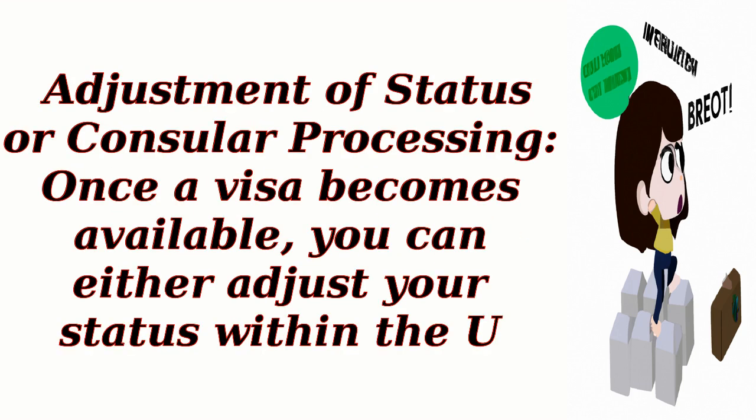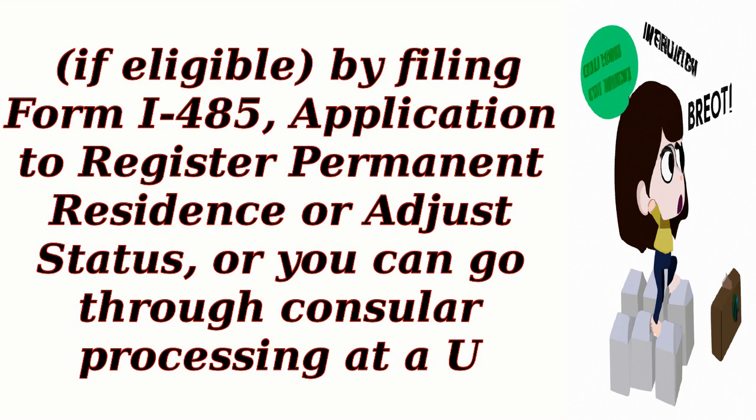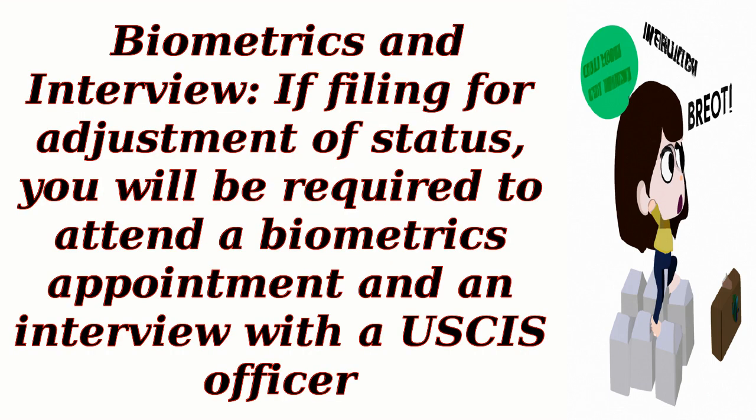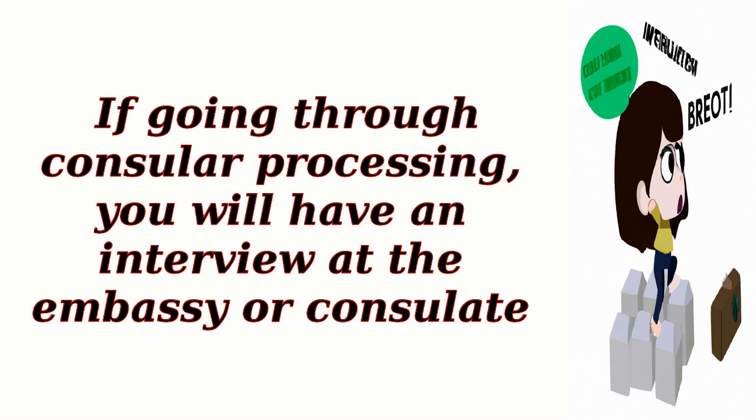Step 6: Adjustment of Status or Consular Processing. Once a visa becomes available, you can either adjust your status within the U.S., if eligible, by filing Form I-485, Application to Register Permanent Residence or Adjust Status, or you can go through Consular Processing at a U.S. Embassy or Consulate. If filing for Adjustment of Status, you will be required to attend a biometrics appointment and an interview with a USCIS officer. If going through Consular Processing, you will have an interview at the Embassy or Consulate.